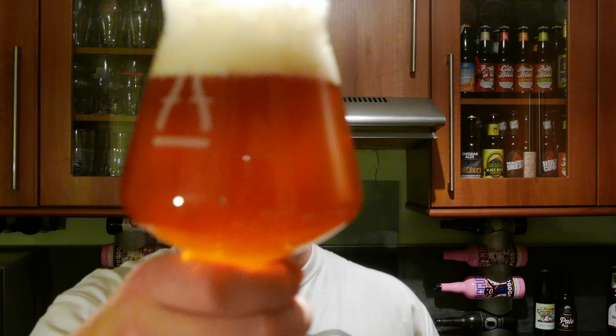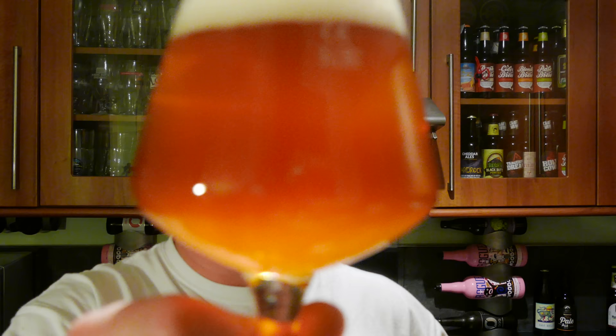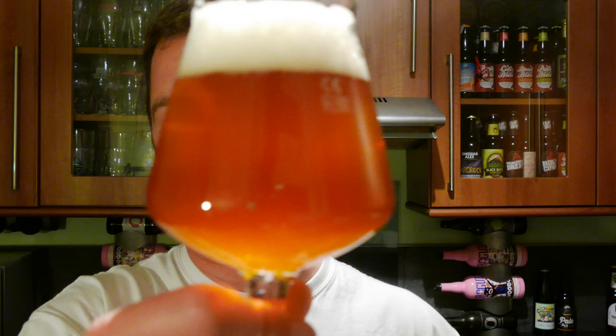Beer in the glass — two finger, slightly off-white head. As it's a bottle-conditioned beer, it's slightly hazy. Probably should have left a little bit of that yeast in the bottle, but it's all gone in — it's all good. A slightly hazy, deep, quite a deeper amber colour to this beer. Golden amber.